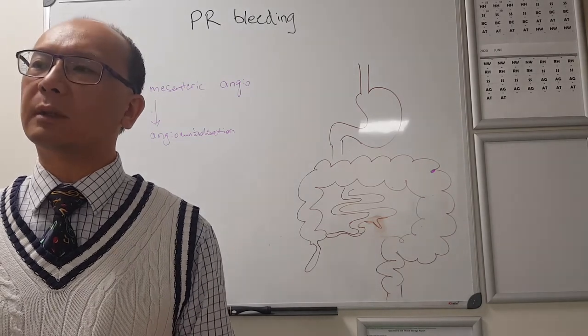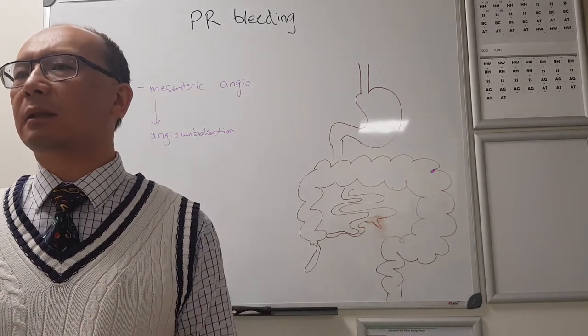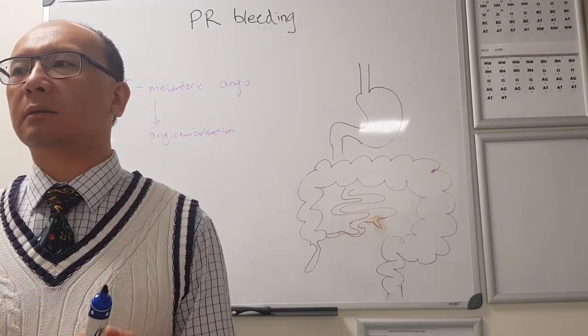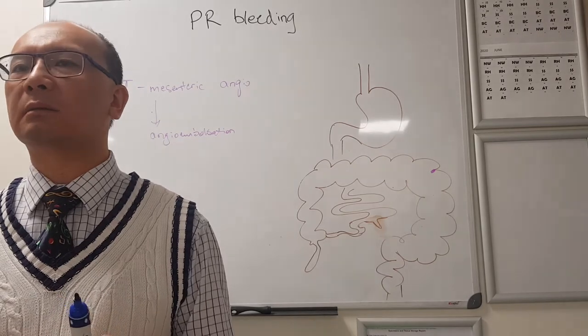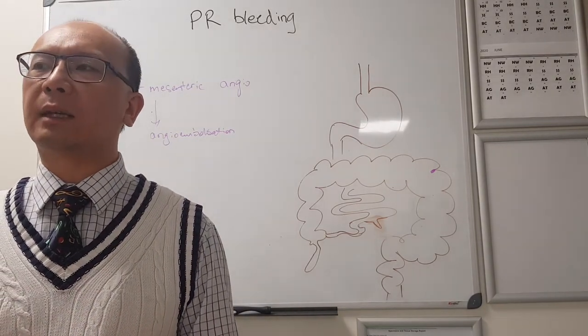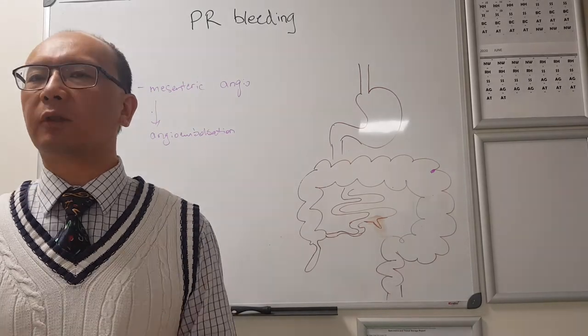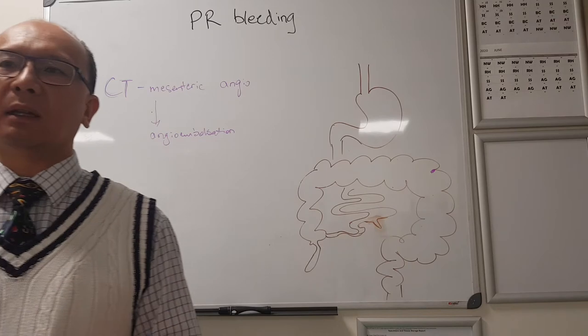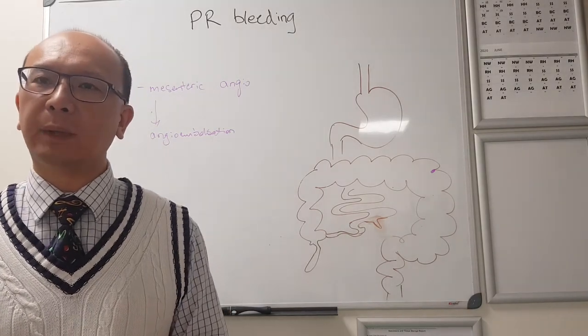Typically, someone with massive PR bleeding - do they have abdominal pain? Do they have any abdominal tenderness? Generally not. If they do have abdominal tenderness and they've got PR bleeding, the PR bleeding is usually much less. You generally don't get large volume PR bleeding with abdominal pain and tenderness.